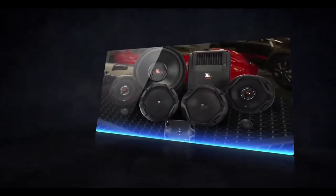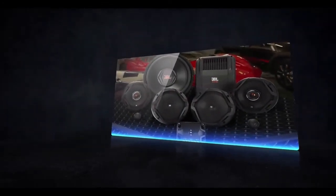Thanks for taking time to spend with us checking out the exciting new GX Speaker Series from JBL.